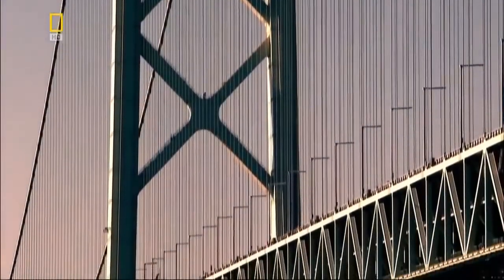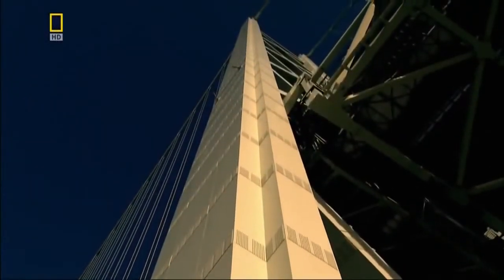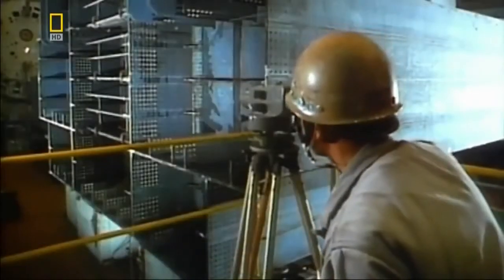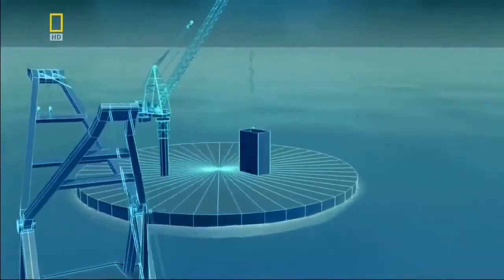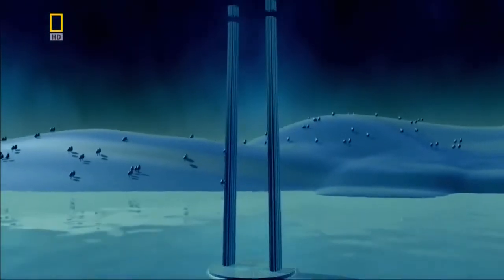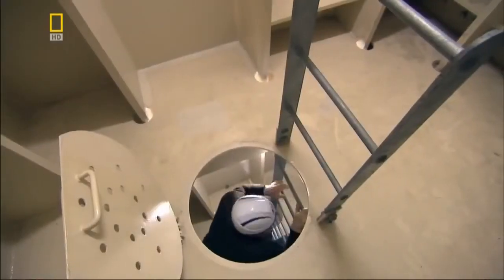The tallest towers on any suspension bridge today belong to the Akashi Bridge in Japan. At 300 metres, they stand 70 metres taller than those of the Golden Gate Bridge. Each is comprised of 30 sections. Engineers grind and polish the top and bottom surface of each section until they are perfectly flat, so that when cranes stack the sections one on top of the other to form the 100-storey towers, they will be precisely vertical.